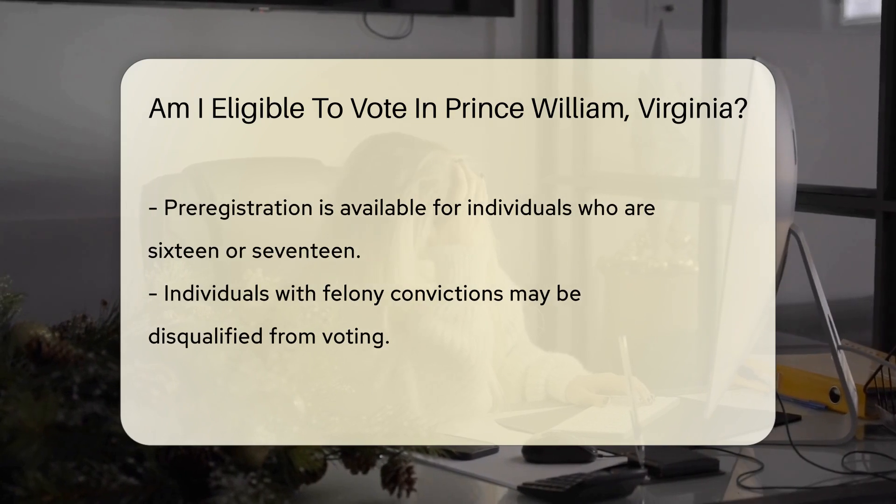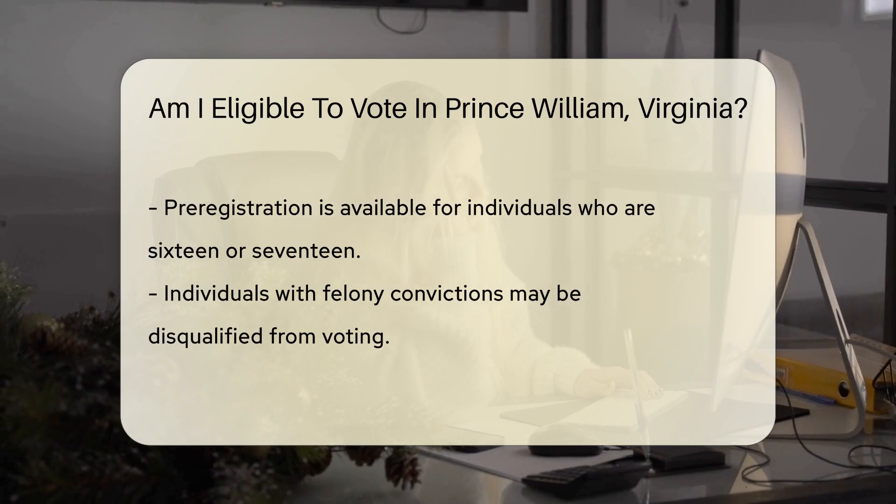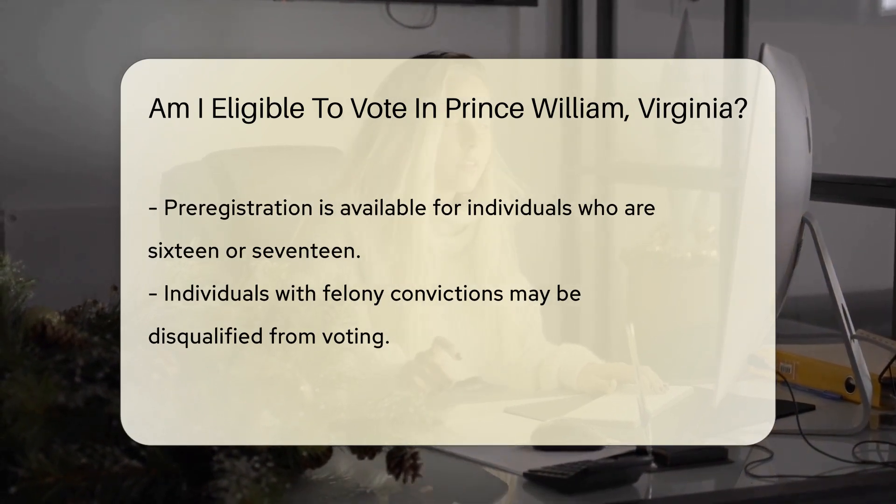Age is another critical factor. You must be at least 18 years old by Election Day. However, you can pre-register at 16 or 17, allowing you to vote when eligible.